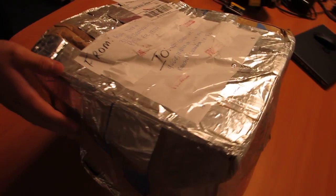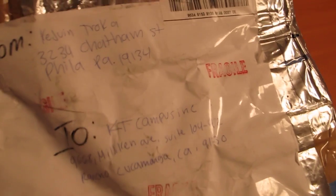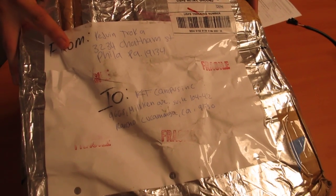Afternoon. This video documentation is in regards to the 211 headlight side return. I just want to kind of show you the postage and also the information.